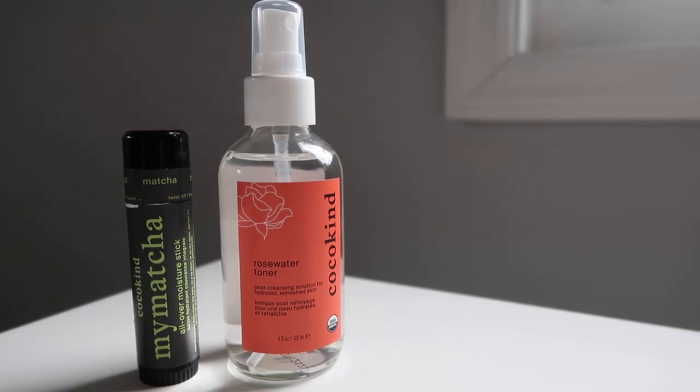The Eco Beauty on a Budget video inspired the purchase of these two items from Coco Kind. The Rosewater Toner — it's 100% organic Bulgarian rose toner — and it's lovely for $16.99. I totally would recommend this as a budget skincare option. And then I wanted to replace that beauty balm stick, so I picked up the Coco Kind My Matcha All Over Moisture Stick. It's just three or four ingredients: coconut oil, beeswax, camellia leaf powder, and matcha. I really like this too. I love having a big chubby moisture stick like this — it's fun to use. I use it mostly on my lips, but in a pinch I would use this all over my face too.